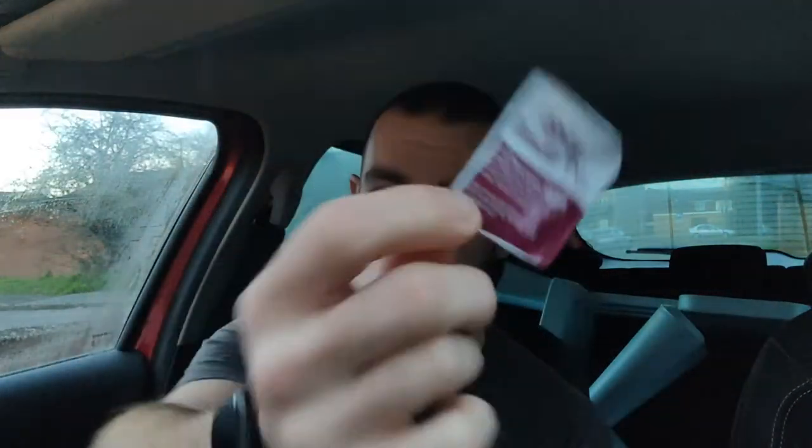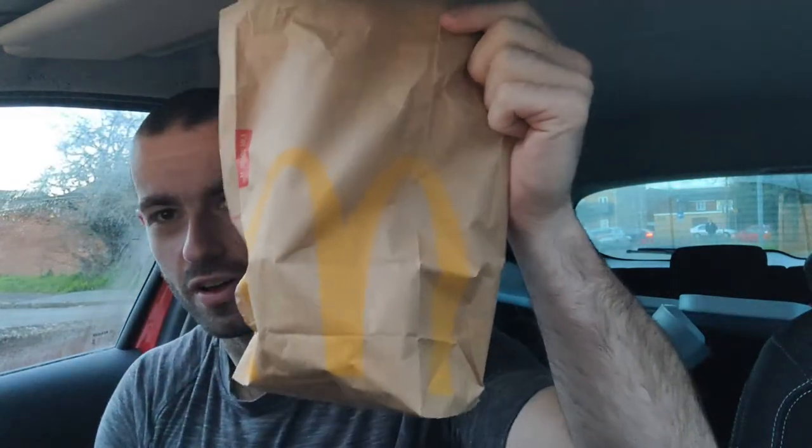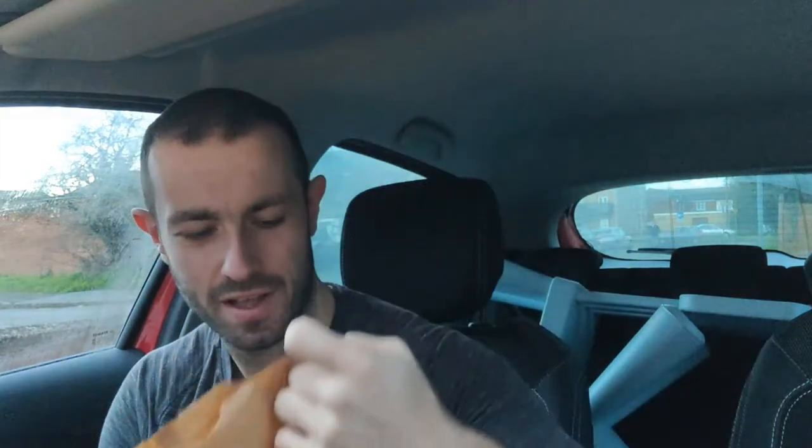They're here! What is up YouTube? Joshy Eats back with another food review episode. Not part of Veganuary today — I think we're pretty much done with Veganuary, no more real decent vegan food out there for me to try. But today we are back at the Golden Arches, McDonald's, and today we are trying the McDonald's Spicy Chicken McNuggets.